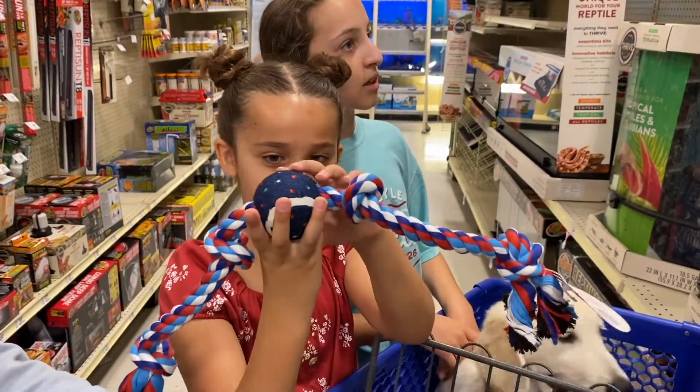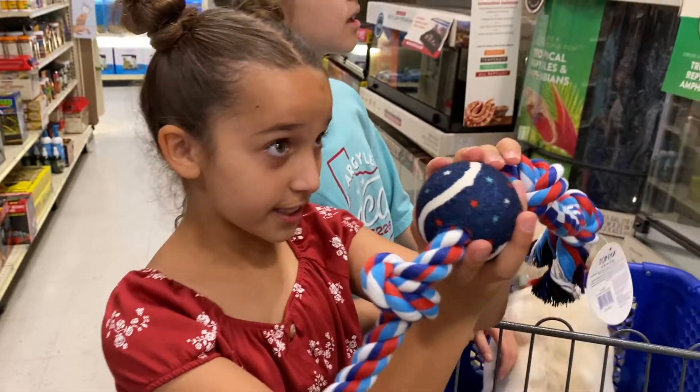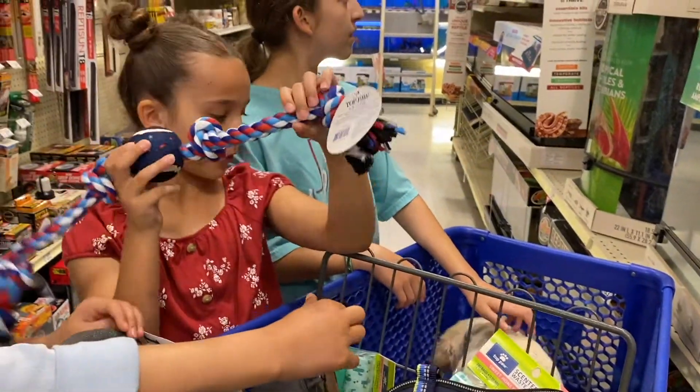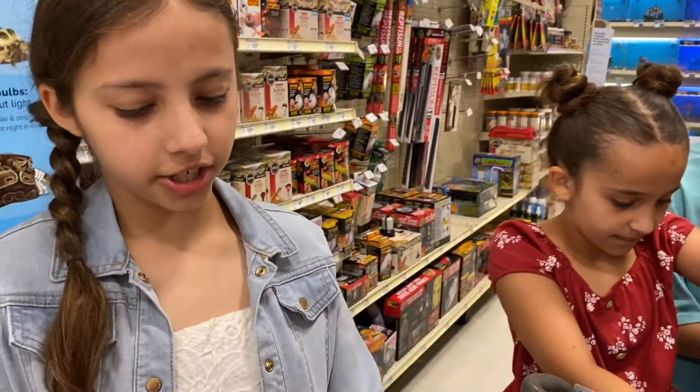It's a rope and tennis ball together — it's Fourth of July themed! She loves tennis balls and she loves ropes, so this is a perfect fit for her. It's the Fourth of July theme and we're in the summer, so it's perfect.